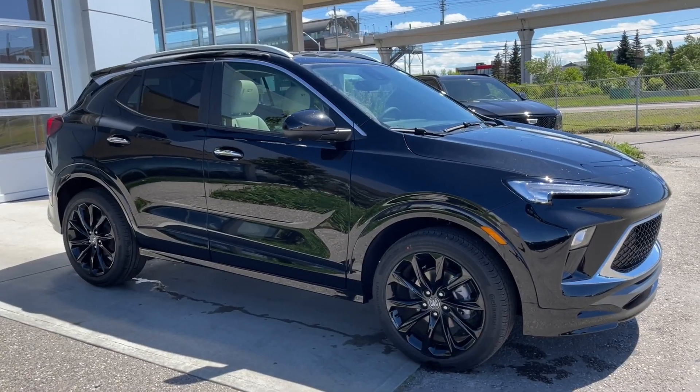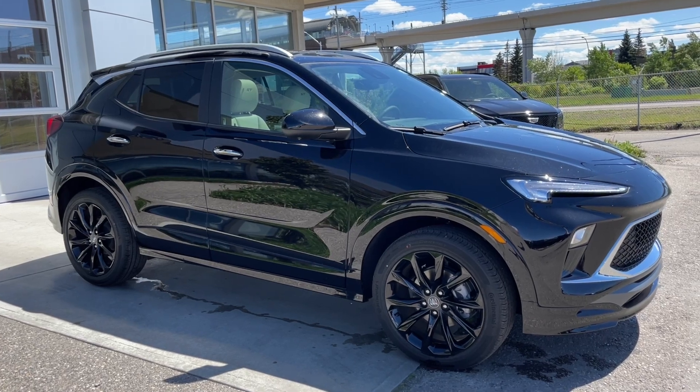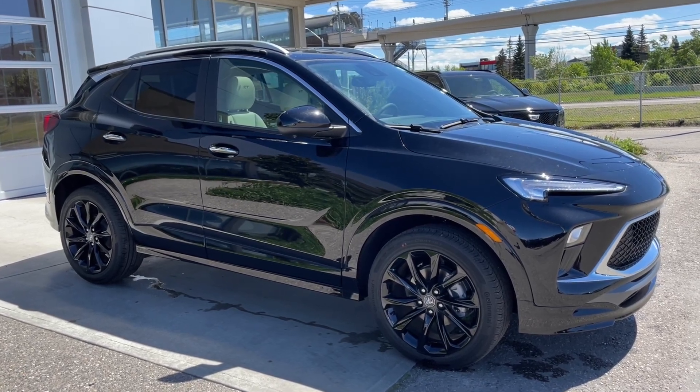Thank you for watching this brief walkthrough on the brand new 2024 Buick Encore GX Sport Touring. If you have any questions or inquiries, please contact our sales department.